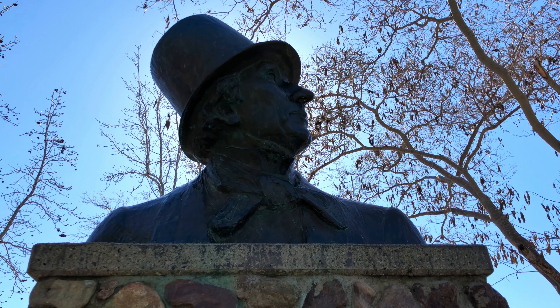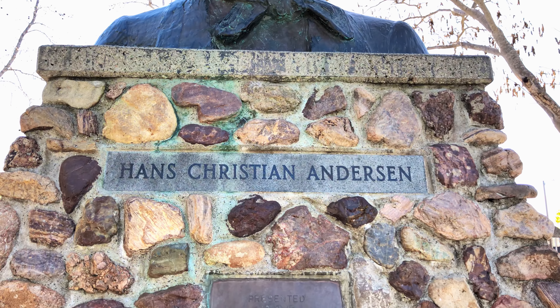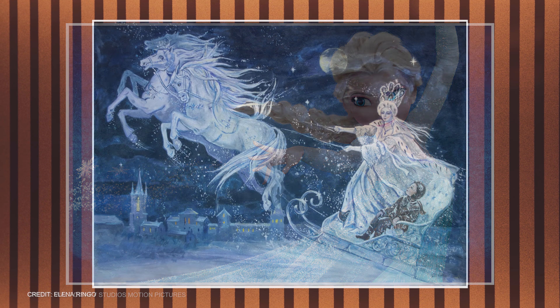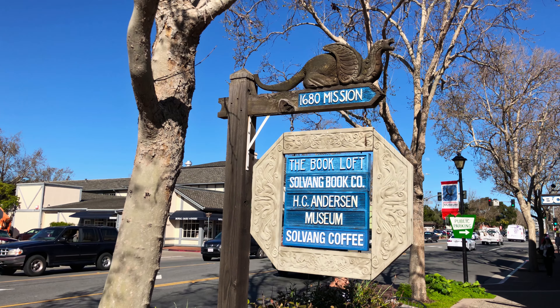Founded in 1911, Solvang is home to a number of bakeries, restaurants, and merchants offering a Danish experience right in California. There's a Danish-inspired windmill and a replica of Copenhagen's Round Tower.